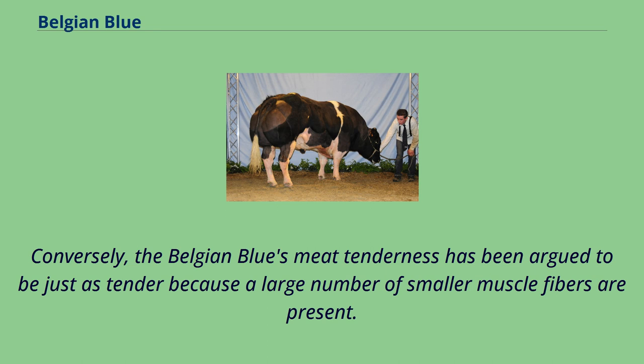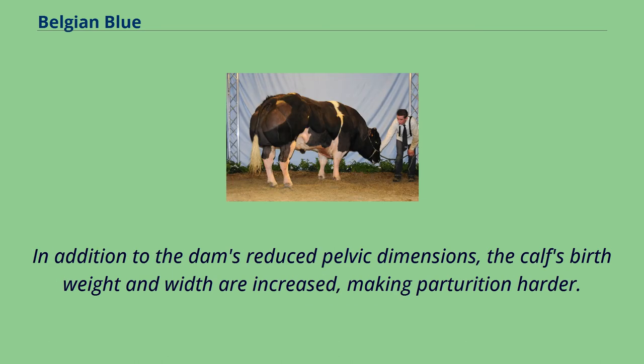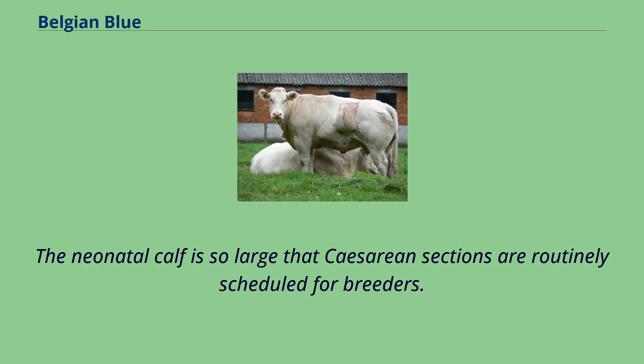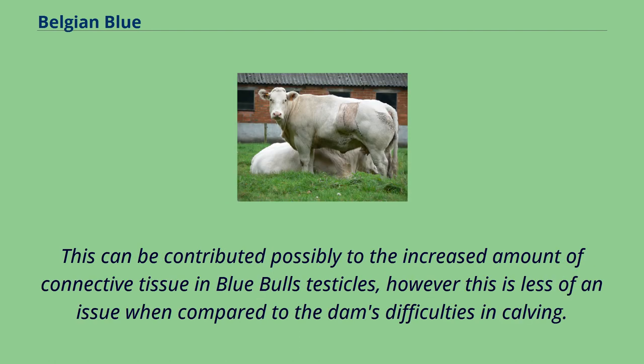Double-muscled cows can experience dystocia, even when bred to normal beef bulls or dairy bulls, because of a narrower birth canal. In addition to the dam's reduced pelvic dimensions, the calf's birth weight and width are increased, making parturition harder. The neonatal calf is so large that cesarean sections are routinely scheduled for breeders. The bull's testicular weight and semen quantity and quality have been observed as reduced, which can possibly be contributed to the increased amount of connective tissue in the blue bull's testicles; however, this is less of an issue compared to the dam's difficulties in calving.